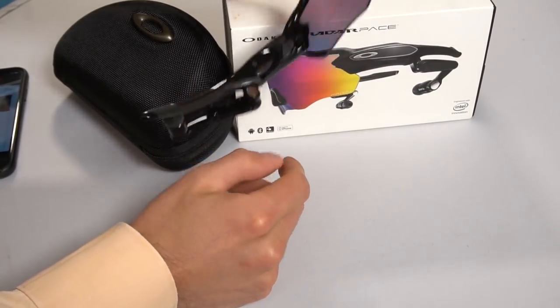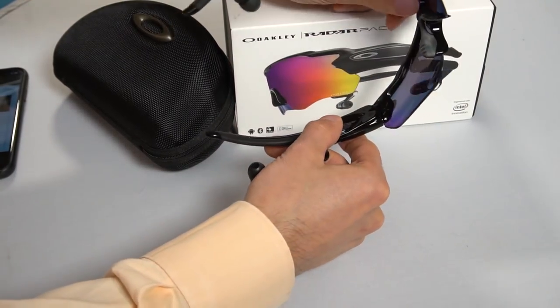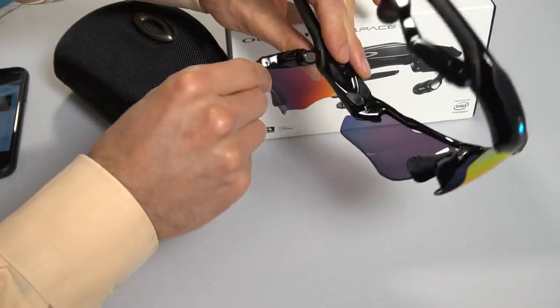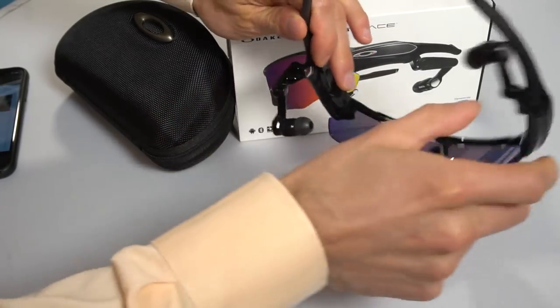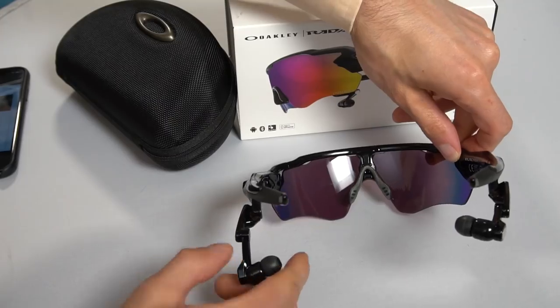Think of all the times you've had to wear sunglasses and you wanna listen to your music and it's a pain stringing one thing through the other. These have Bluetooth earbuds with phenomenal audio built in — they're right here. And if you wanna charge them, that's also where your micro-USB included charge cable is. They work great and you can remove these, and the audio out of them is incredible.